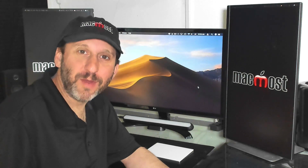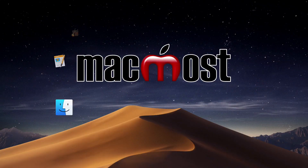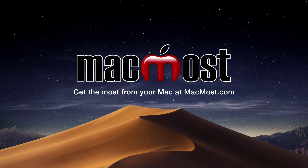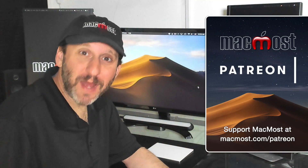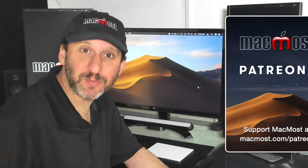Hi, this is Gary with MacMost.com. On this episode I'm going to give you some tips to get the most out of iCloud. MacMost is brought to you by a community of supporters. Join us and get exclusive content at MacMost.com/Patreon.